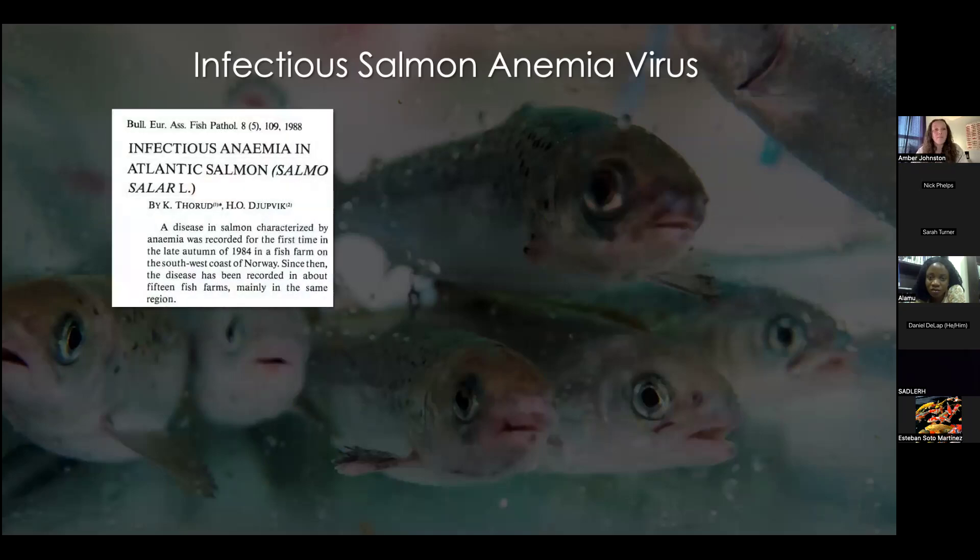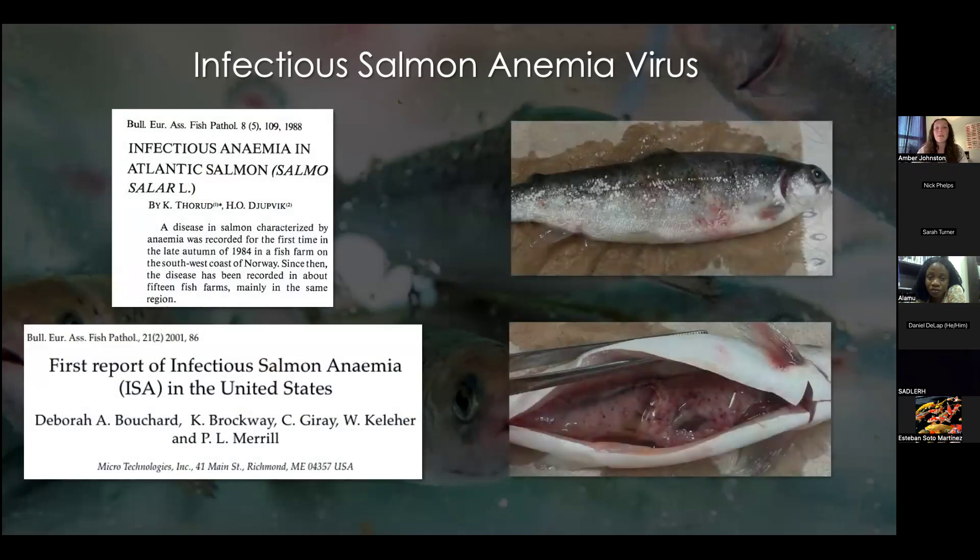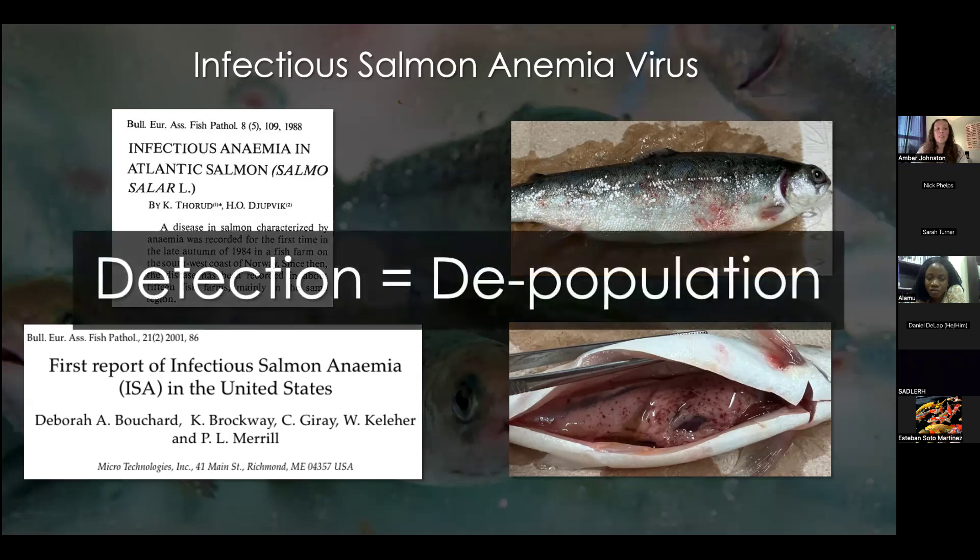Similar to the culture of any other finfish species, the Atlantic salmon industry is susceptible to losses due to diseases. One of the most notorious is infectious salmon anemia, caused by infectious salmon anemia virus. First described in the late 1980s and later reported in the US in the early 2000s, the virus not only causes severe clinical disease but is also one of the most intensively managed and regulated aquaculture pathogens due to its capacity to create epizootics. While individual detection events often don't result in acute 100% cumulative mortality, affected lots typically need to be depopulated — and in that regard, a loss is a loss.